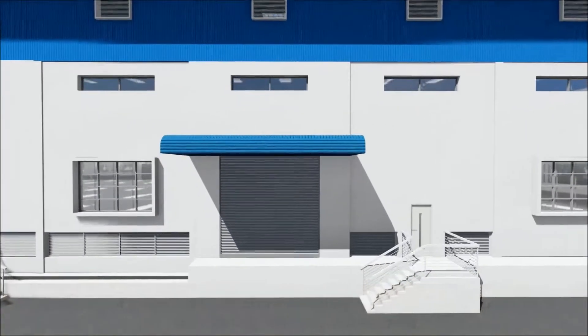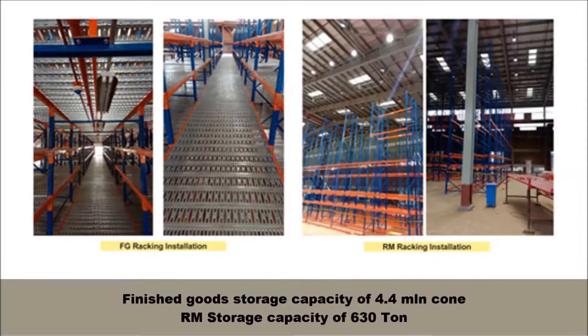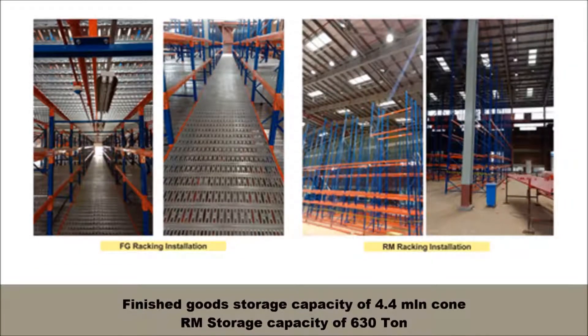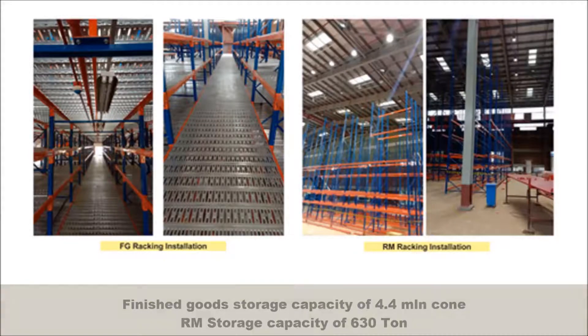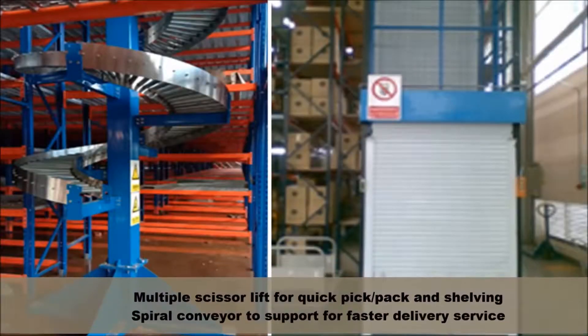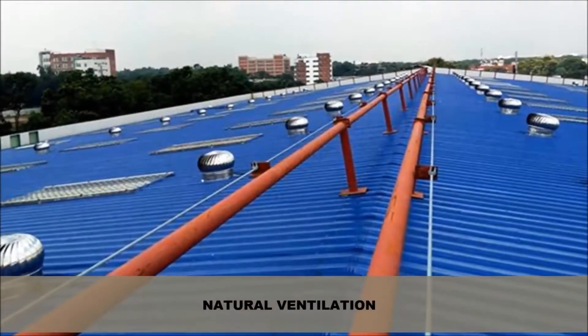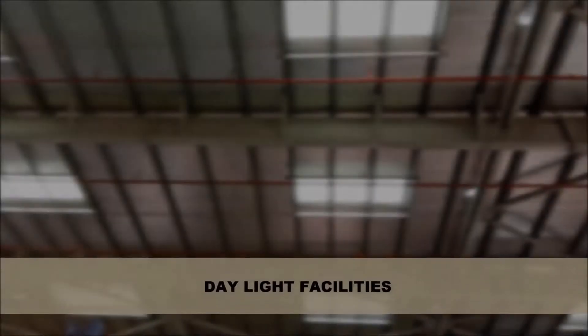Finished goods storage capacity of 4.4 million cones. Raw materials storage capacity of 630 tons. Multiple scissor lifts and spiral conveyors to support faster delivery service.